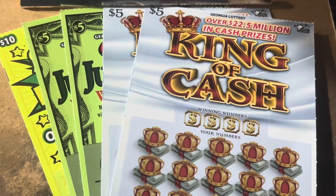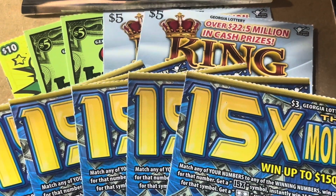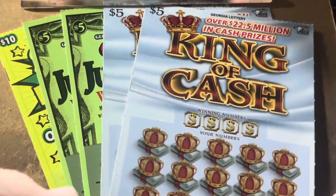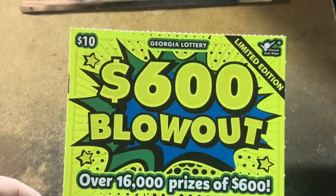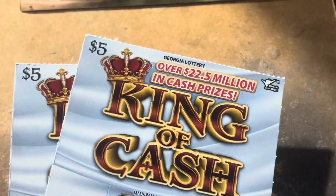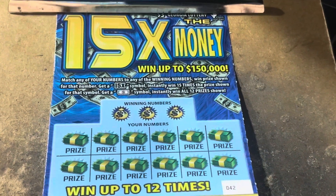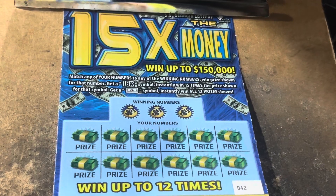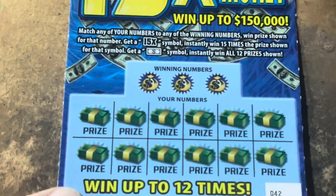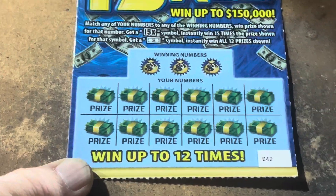Hey everybody, what is going on? It's Carter with Time to Scratch, and today we're going to do a $45 Georgia Lottery session for you. I'm a little under the weather, but let's scratch some tickets. I've got the $10 $600 Blowout, a pair of the $5 Jumbos, a pair of the $5 King of Cash, but I thought we'd start out with five of my favorite $3 ticket. It's called 15 Times the Money.